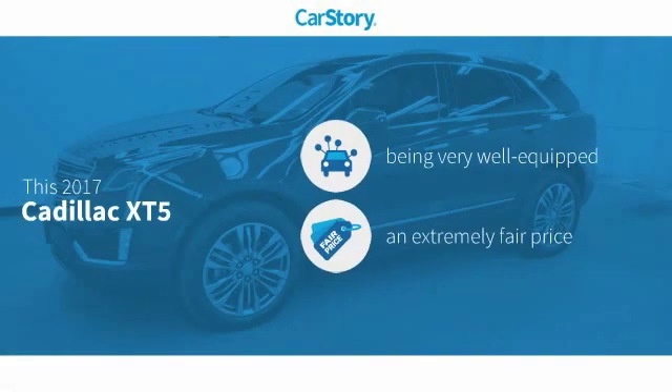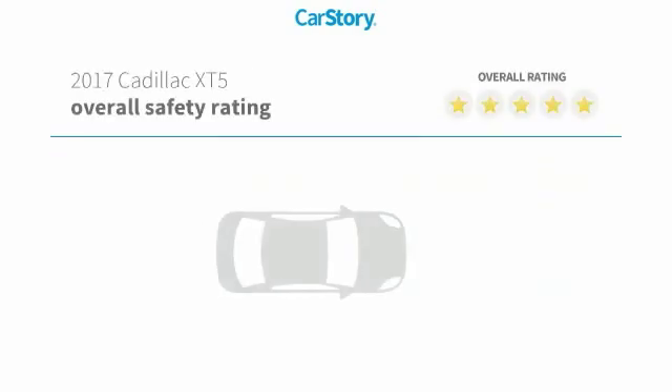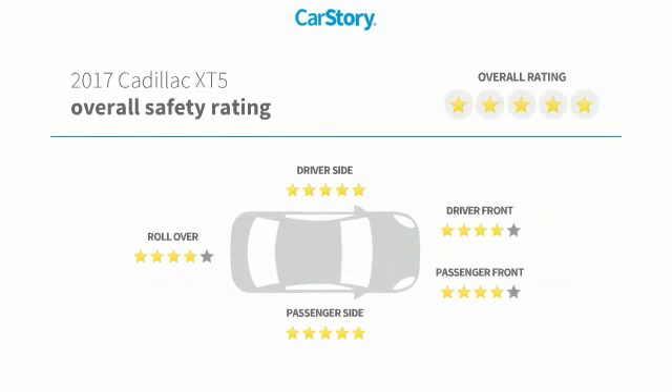Car Story research indicates this vehicle as being well equipped with popular features and a fair price. Features also include parking assist system, leather seats, rear heated seats, ventilated seats, and it has been listed as an IIHS top safety pick with these ratings.